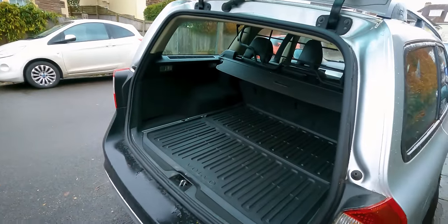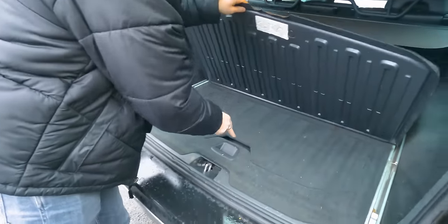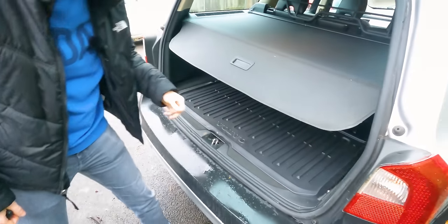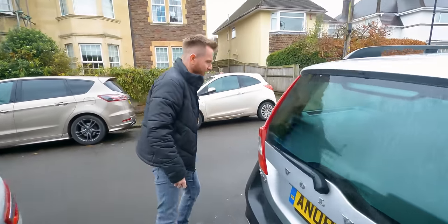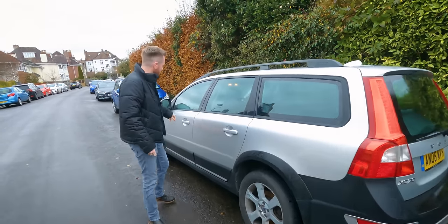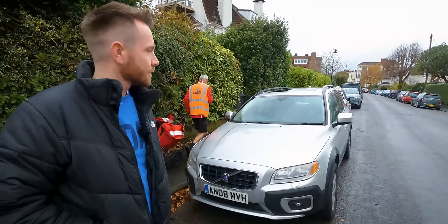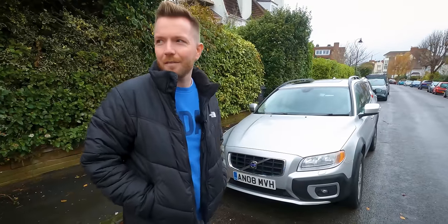It could possibly do with some new boot struts — I don't have full confidence in that. There's a load liner. They're good cars these, aren't they? Oh, we've got a bit of mould going on here. I think it's just because it's been parked up for so long. It does need a good old clean. I think the run back up to Manchester should do it some good.